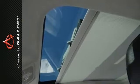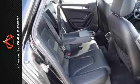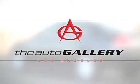As with all our vehicles, it's Carfax certified, best price guaranteed. Please call or visit our showroom with any questions you may have. Buy with confidence only at the Audi Auto Gallery.